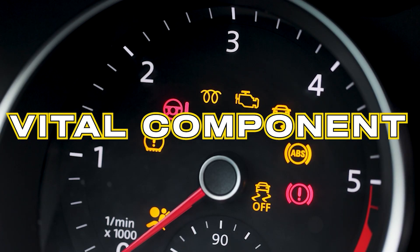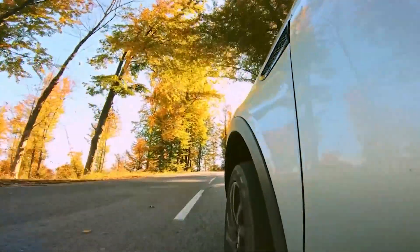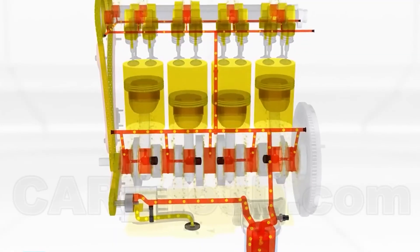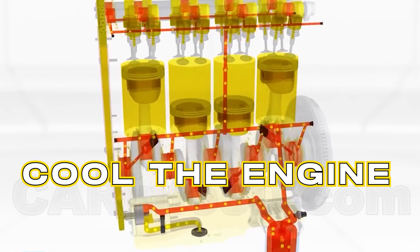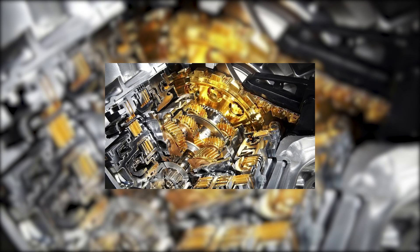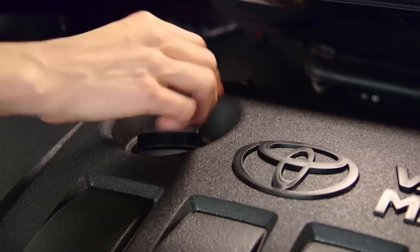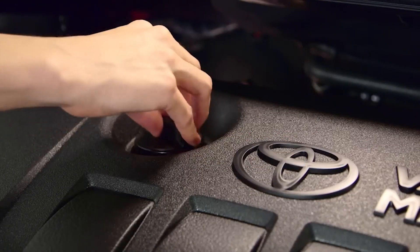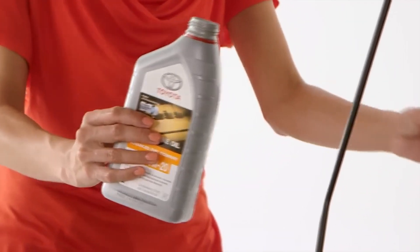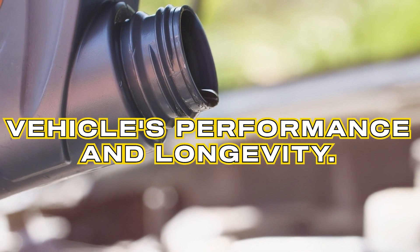What is engine oil? Engine oil is a vital component of your car's engine. It's a lubricating fluid that helps to reduce friction between the moving parts of the engine, preventing wear and tear. It also helps to cool the engine and keeps it running smoothly. Over time, however, the oil can become dirty and contaminated with debris, dust, and sludge, which can lead to a host of problems that could have serious consequences for your vehicle's performance and longevity.